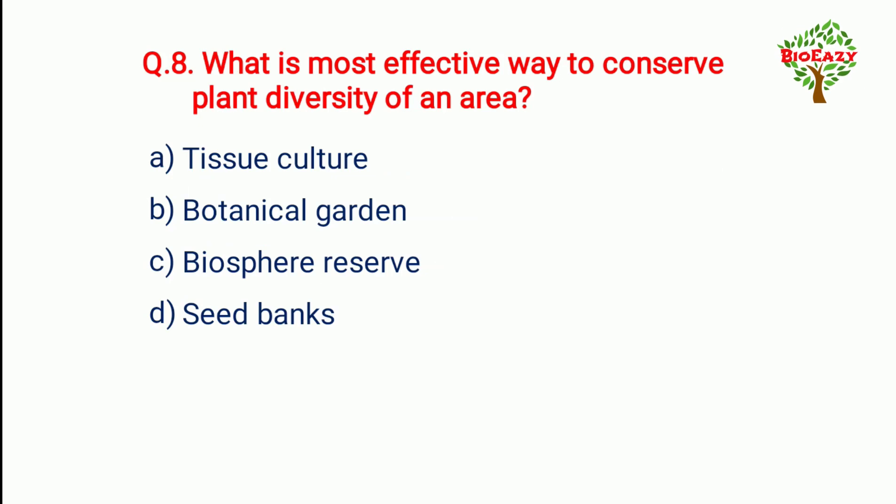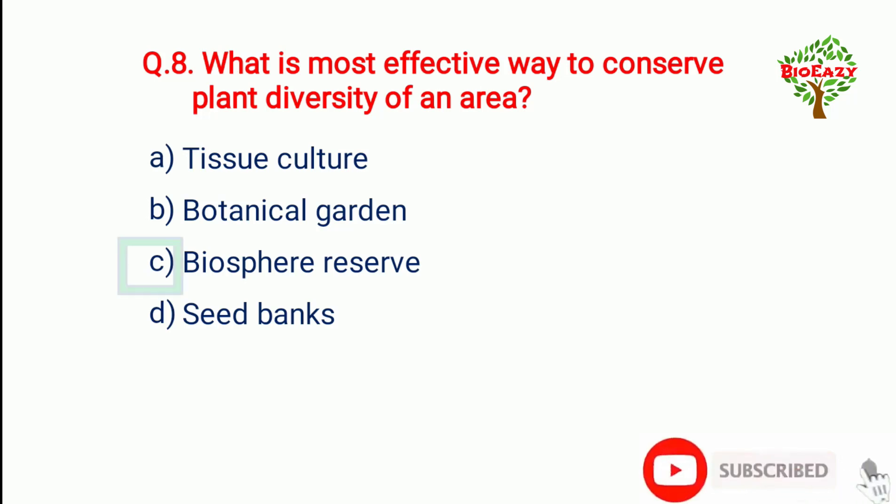Question number eight: What is the most effective way to conserve plant diversity of an area — the answer is biosphere reserve.